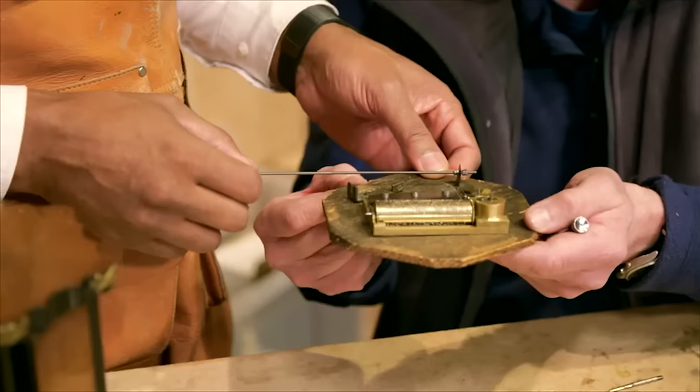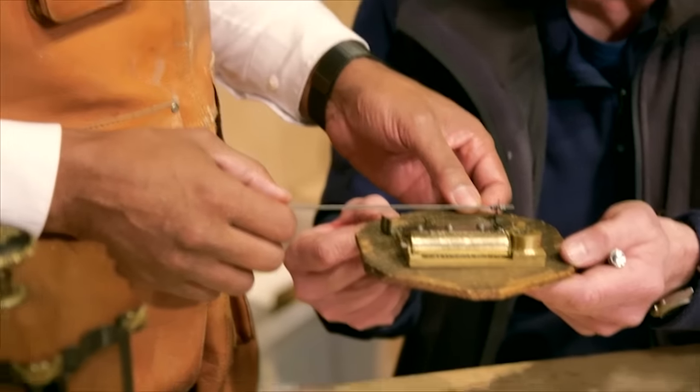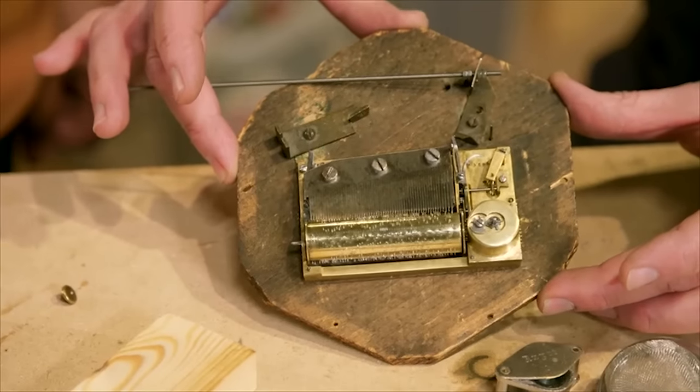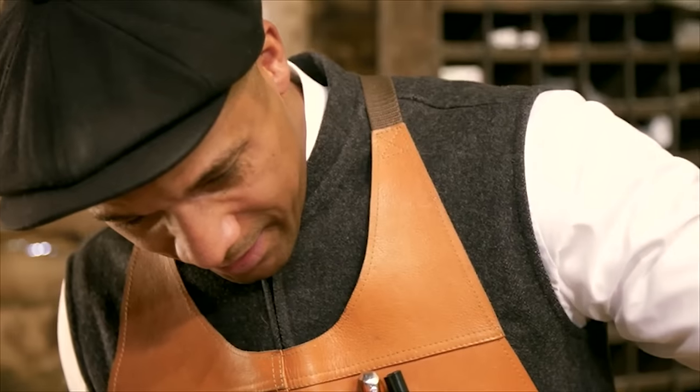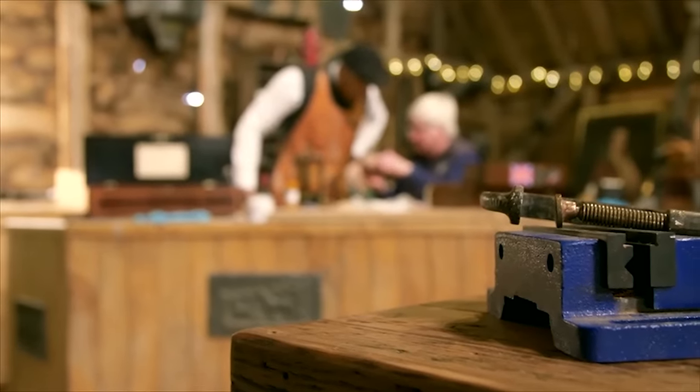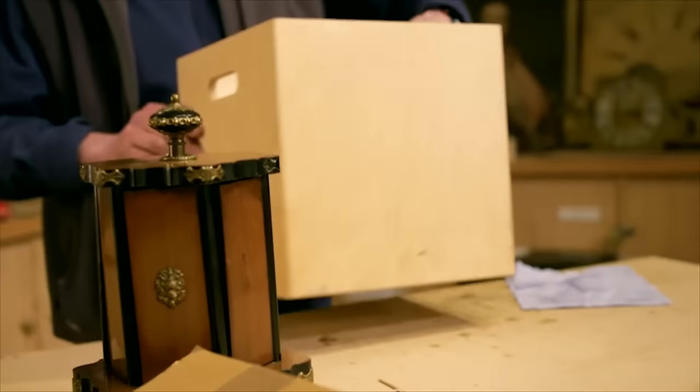Are you ready for this? I think the restoration went quite well. I think Rosie will be happy. I know it's a family piece and there's a lot of sentiment attached to it, so I'm sure that she'll be pleased. I think I've done a good job. Here we are — ready for dispatch.